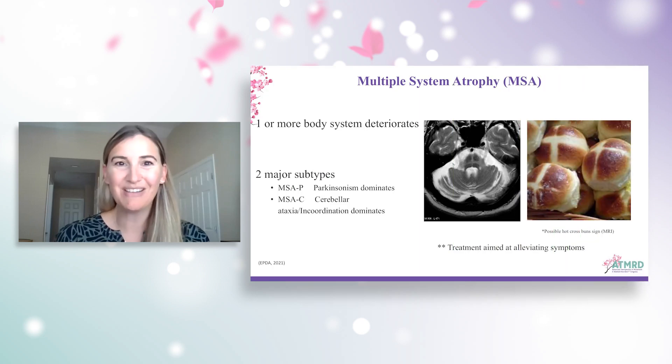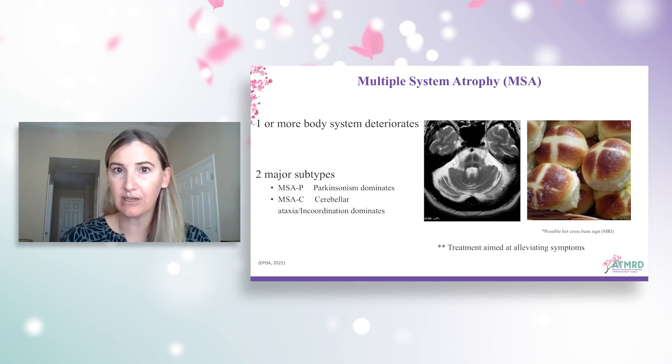We'll start with multiple system atrophy. As seen in Parkinson's disease and Lewy body dementia, MSA is a disorder caused by clumps of protein called alpha-synuclein. It mimics Parkinson's disease, so you can see the same motor symptoms — stiffness, tremor, slowness of movement. However, it involves a faster progression than Parkinson's disease. The onset is typically around the mid-fifties, although it can occur later, and it does have a rapid progression.